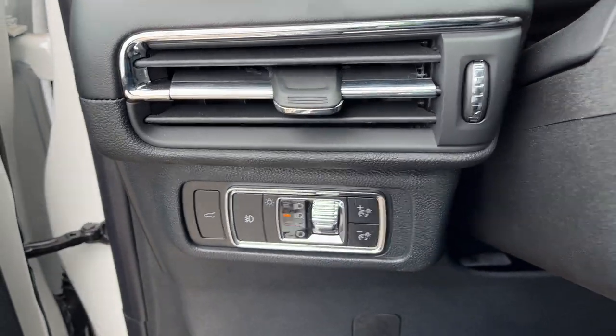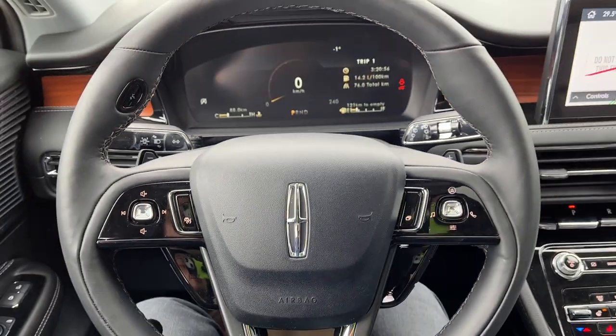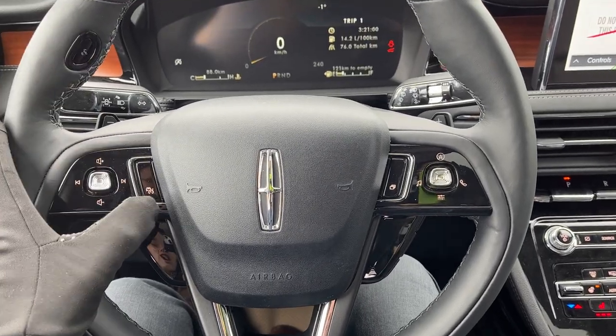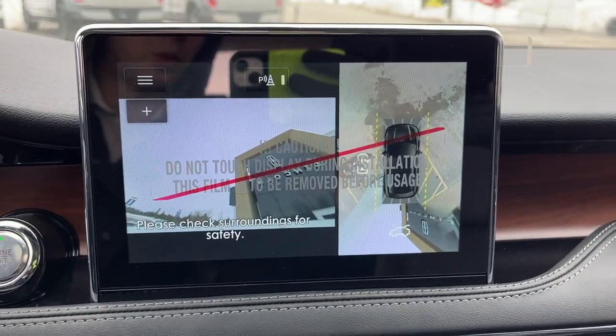Of course, you do have your automatic headlights. Stepping into the vehicle, you have that full digital display right behind the steering wheel, which is customizable. You do have a nice heated steering wheel with voice activated features and your different cruise control settings. And if you pop it in reverse, you do have the 360 camera on here as well.